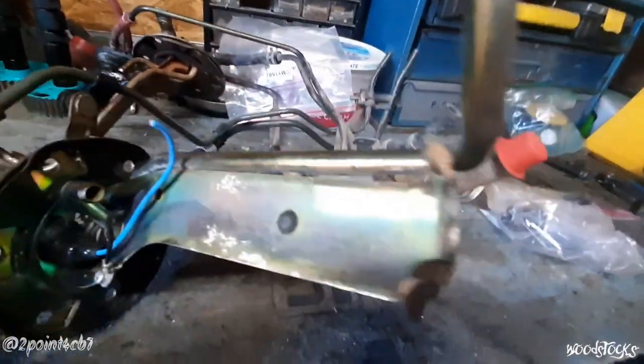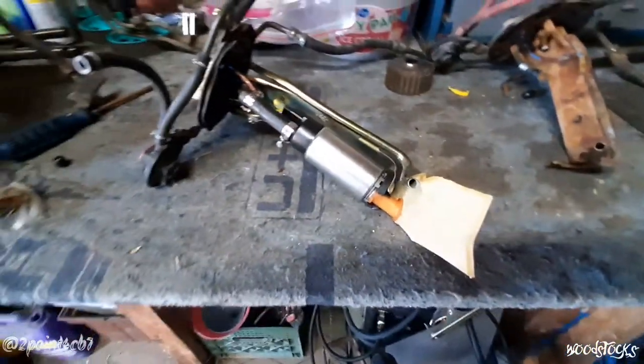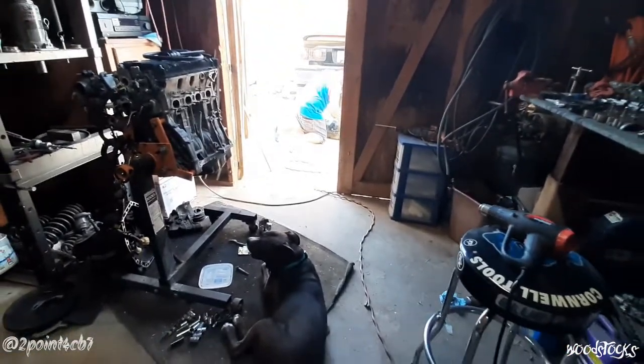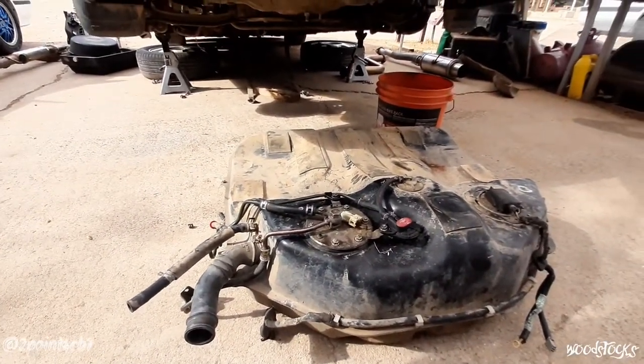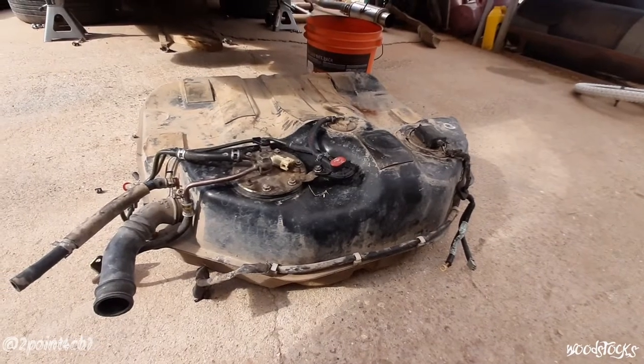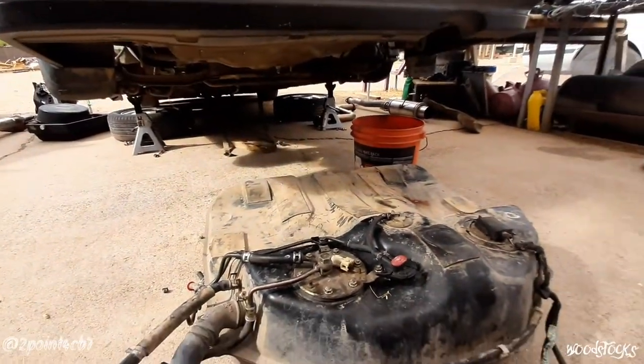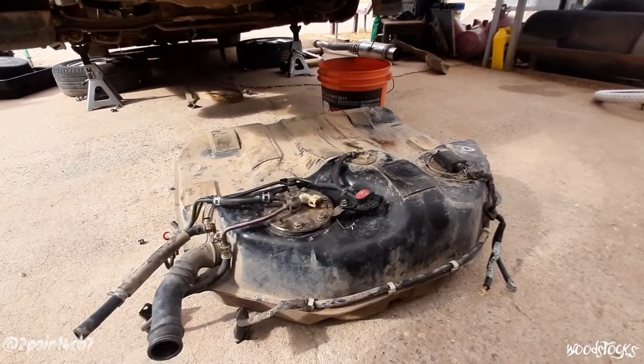The new pump is finally here and we've got a nice clean fuel pump assembly to throw the new pump onto. Hopefully this is going to take care of all our running issues, because I don't know what the hell else it could be. The new pump is now on the new assembly, everything's ready to go and be dropped back into the tank. Robbie's scooting the tank out from underneath the car — there's about seven or eight gallons of fuel in it, so it's going to take both me and Robbie to lift it and get it bolted back up.